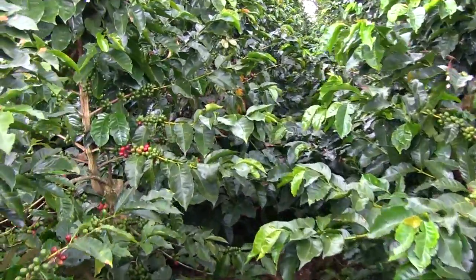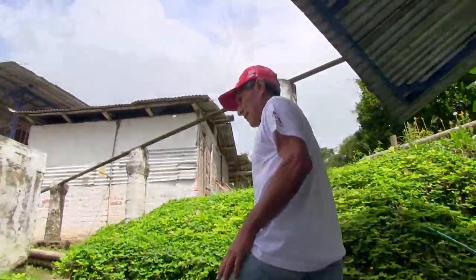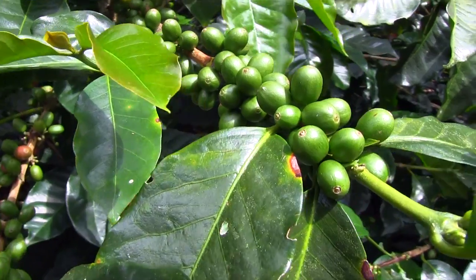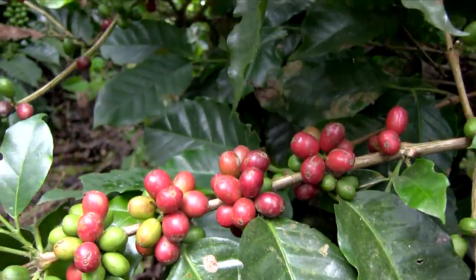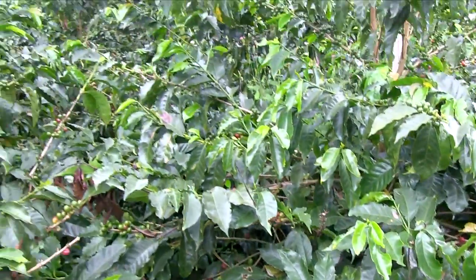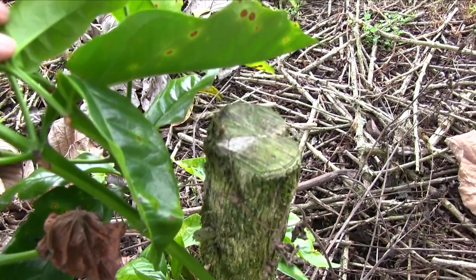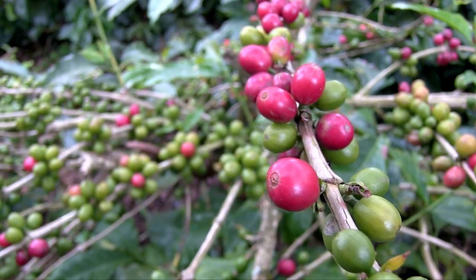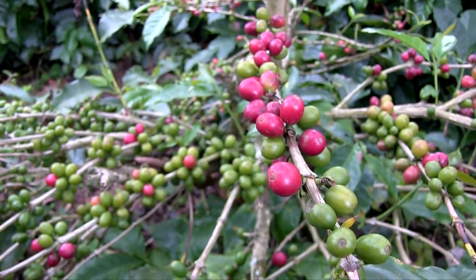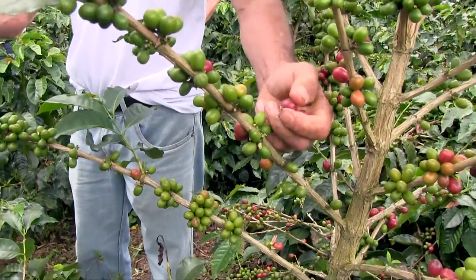Once the sprouted bean is planted, then it's still another long wait — two years until you get a crop. The plant flowers, becomes a green bean, and then finally turns into the red bean that's ready to pick. Each coffee tree grows for four or five years until it's cut back. After 18 months or so, it's ready to produce again for another three to four years until you repeat the cycle. A coffee tree can have a lifespan of around 25 years.